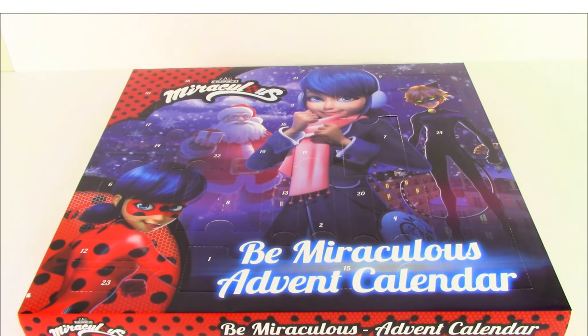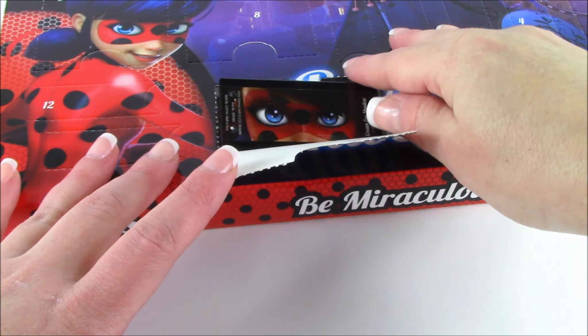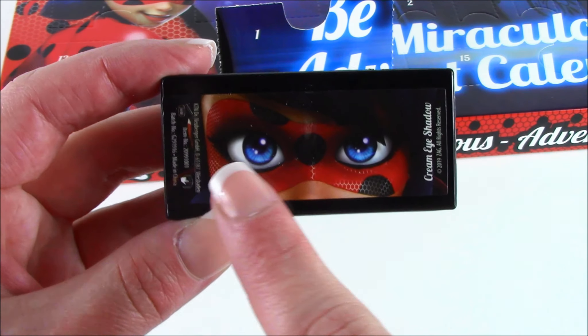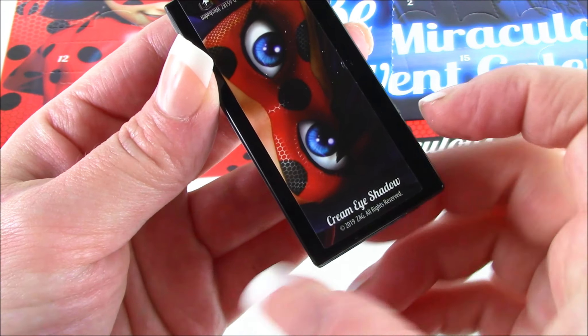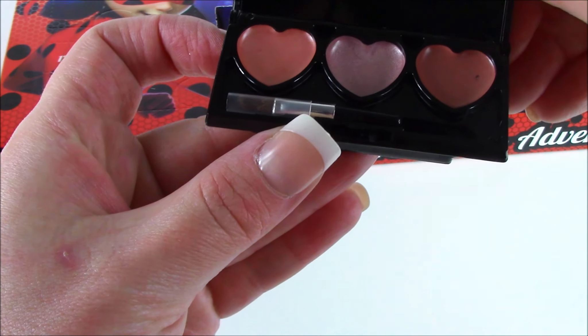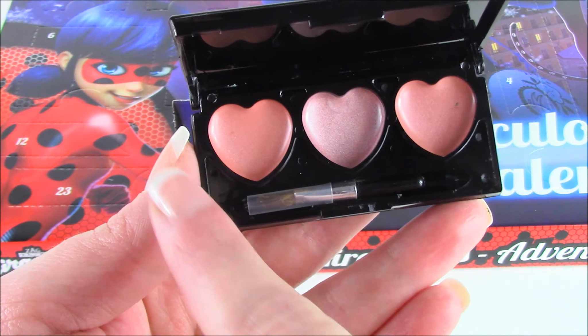Let's begin. Let's pop it open. It looks like it's going to be some makeup. Look at this, you guys — it is so super pretty. Look at those miraculous eyes staring at you, super blue. It's going to be some cream eyeshadow. Look at those creamy eyeshadow colors — beautiful. I actually love the shape of the hearts.